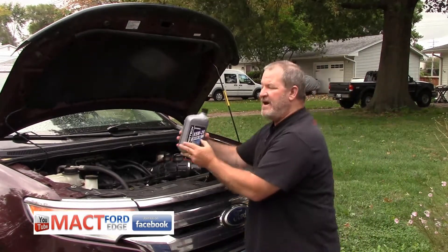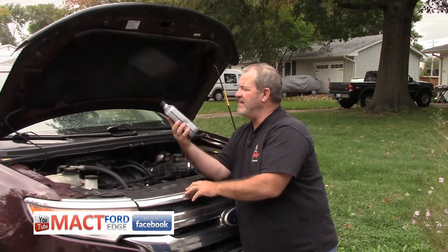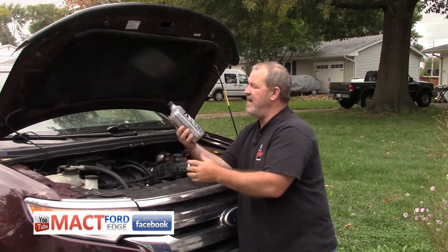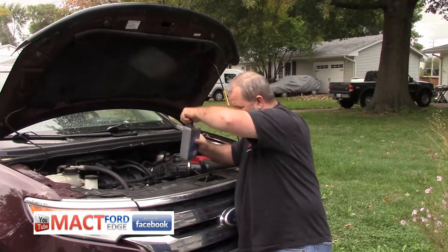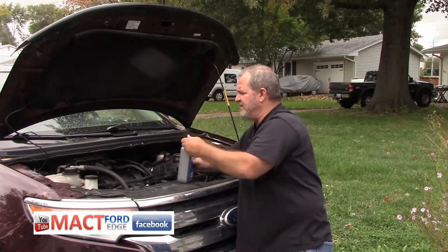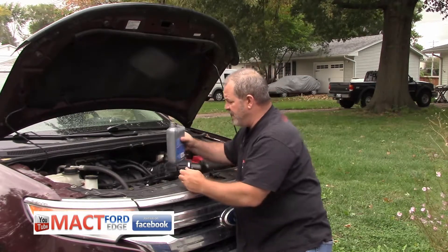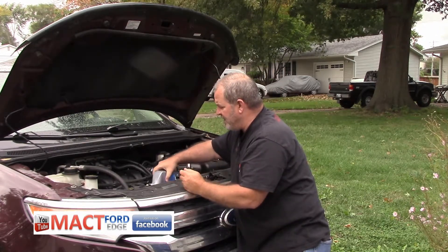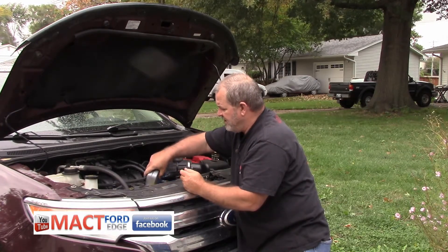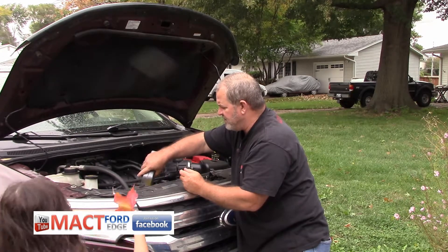Everybody's favorite — who uses this stuff, anyway? But they say it's full synthetic, and it's got Dexos in it. Hey, something that's supposed to be good for it, right? So that comes out to two bottles with Dexos — didn't even realize that. So we're going to go ahead and dump the Super Tech in. It pours a little different, but it's got a far smaller hole on the bottle.